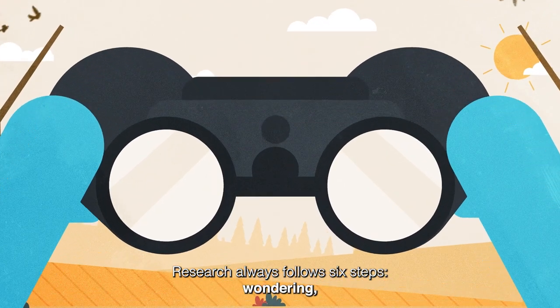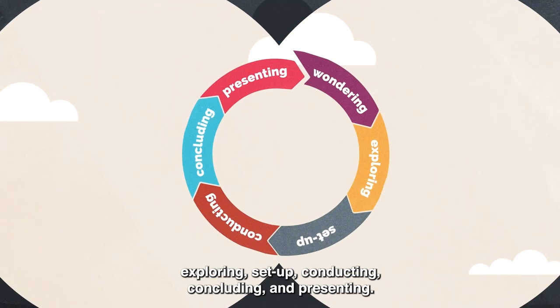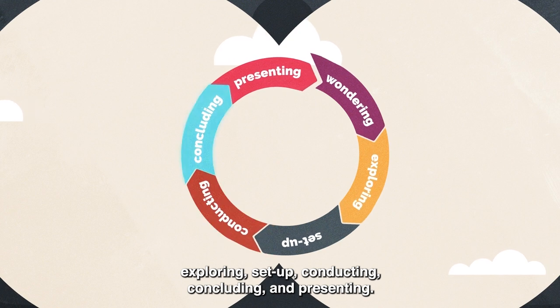Research always follows six steps: wondering, exploring, set up, conducting, concluding, and presenting.